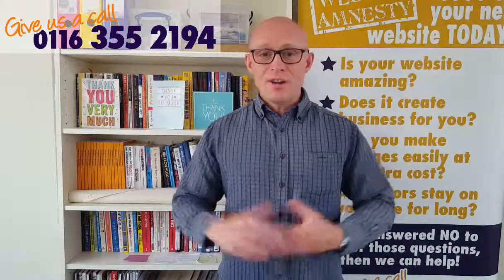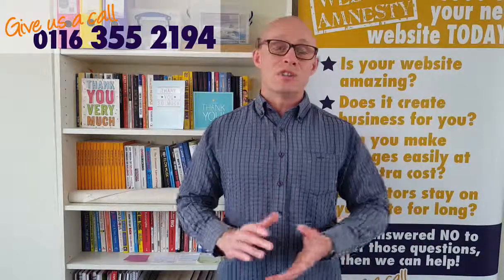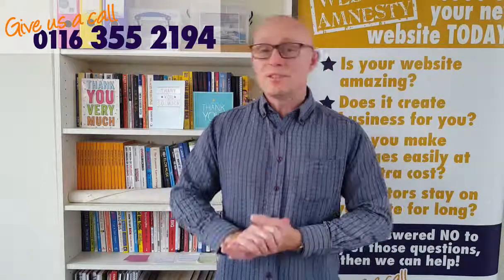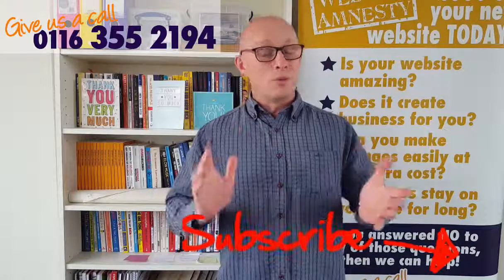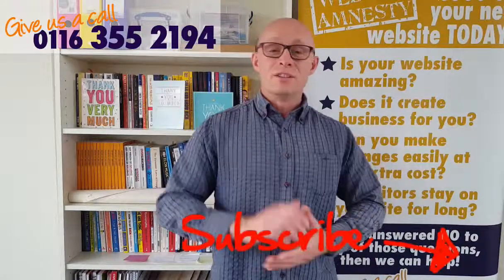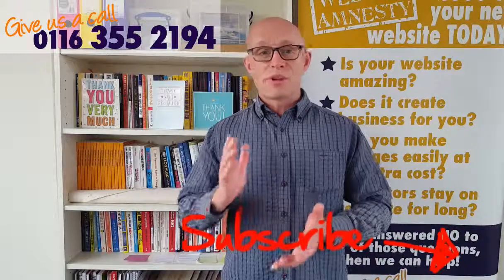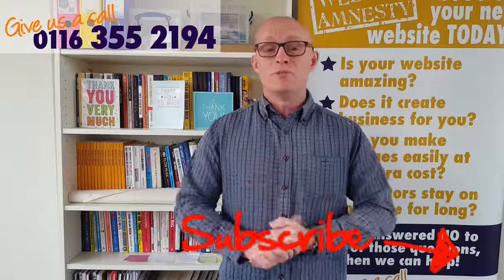My name is Carl from Buzz Website Design and it's our job to help you get more out of your website and your other marketing channels as well. If you like this video, please click on the like and share buttons down below. And if you really like this video, please subscribe to the YouTube channel — there's a little icon in the bottom right-hand corner. We get one of these videos out roughly once a week and YouTube will let you know when we do.